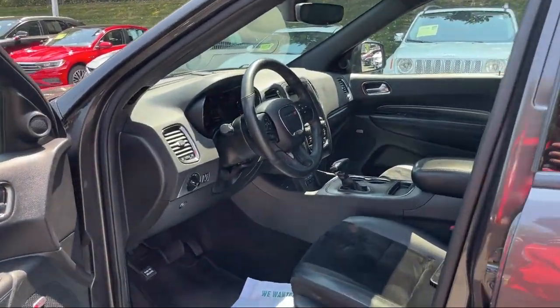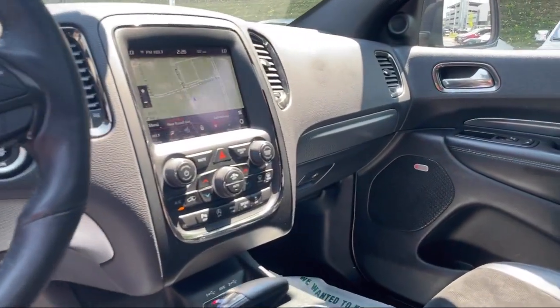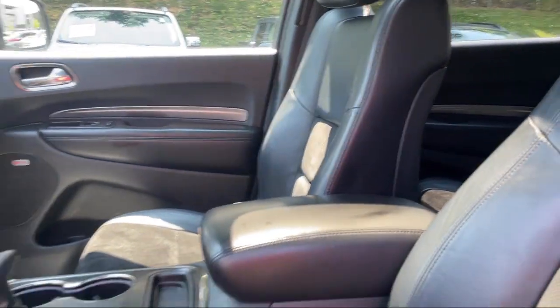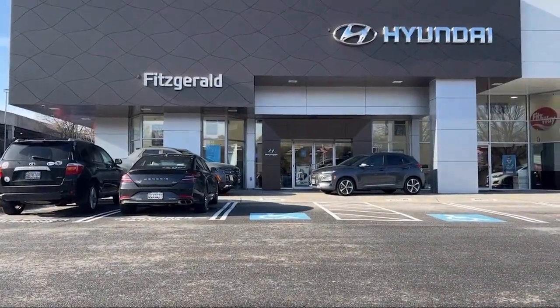Every Fitzway used vehicle we sell gets the Fitzway Checkout — a comprehensive inspection by our highly skilled technicians. We'll provide you a copy of the inspection report and a Carfax Vehicle History Report.